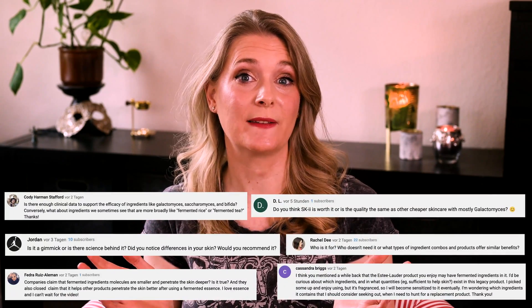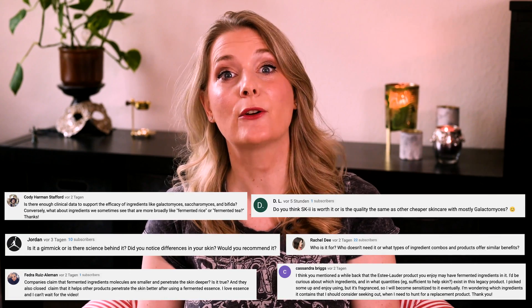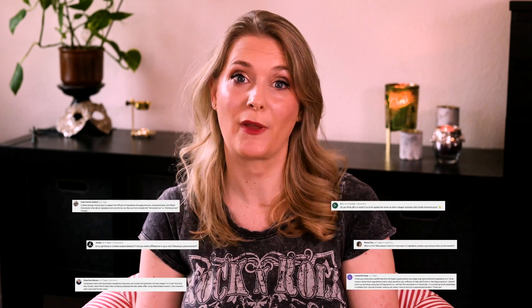Fermented ingredients have been used in Korean beauty for centuries, and fermentation as a means to preserve food is popular in many parts of the world — think kimchi vs sauerkraut. But increased research on the skin microbiome and the attempt to incorporate what we've learned into skincare has made people quite interested in what fermented ingredients actually have to offer. Here is everything you need to know about the benefits of fermented ingredients in skincare.